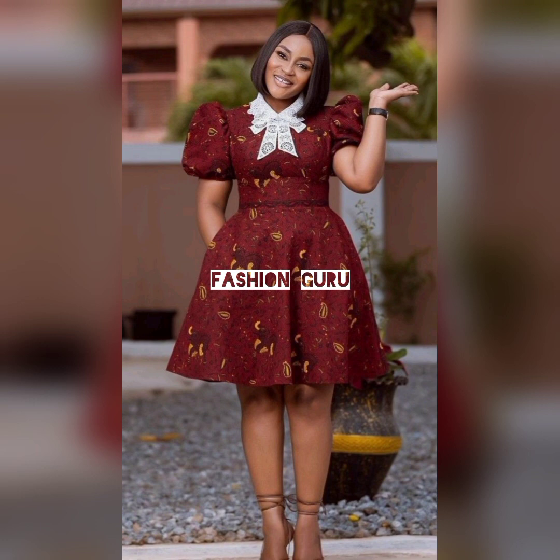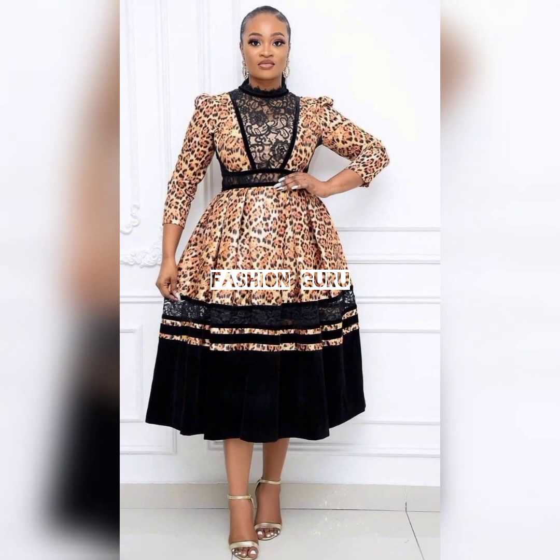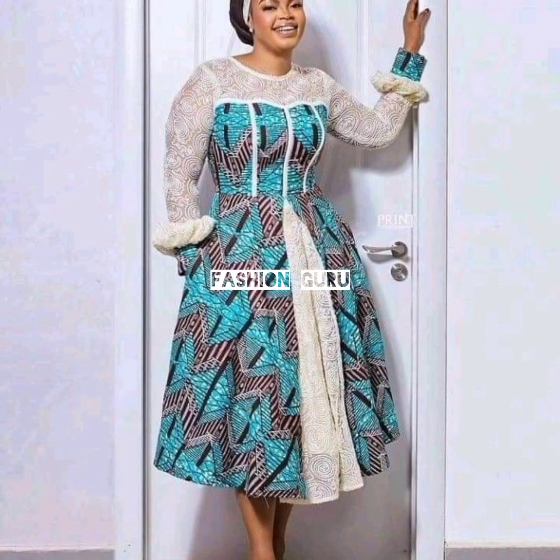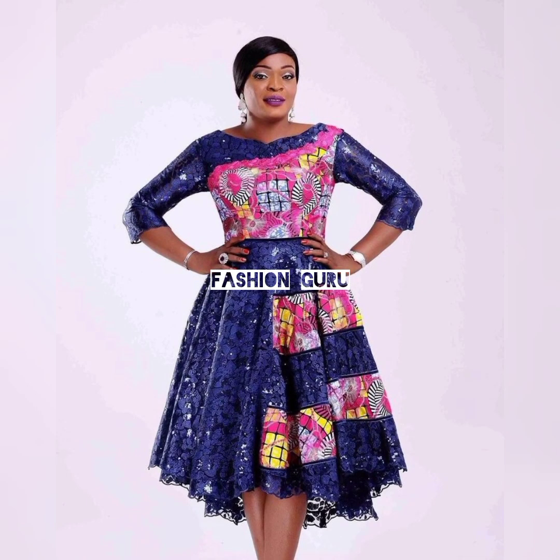If you're a lady out there and you want to look cute and amazing, as I always say, it all begins with what you dress and how you dress it. If you want to look amazing, smart, and cute at all times, then try out these designs and styles, because you have to pay more attention to what you're dressing.